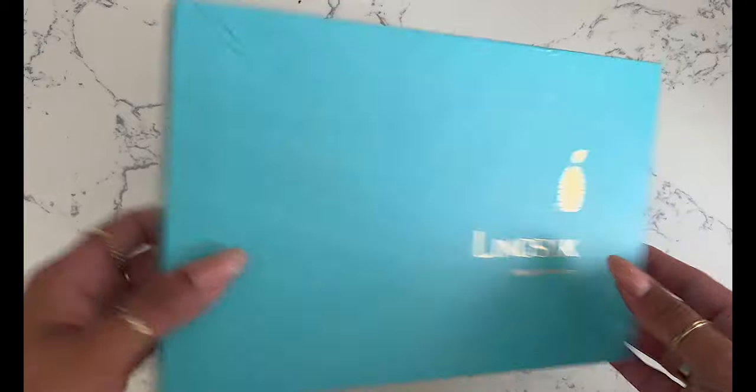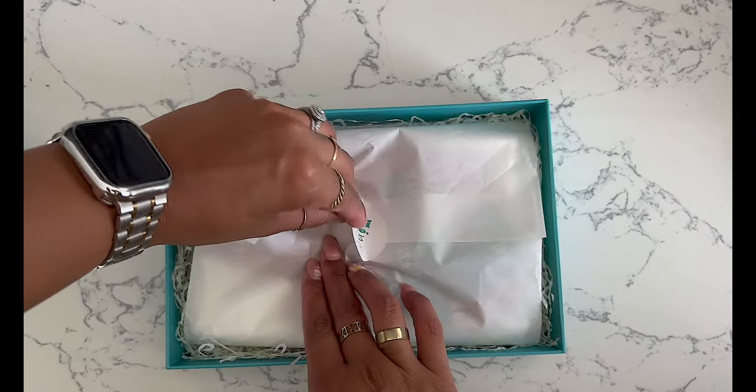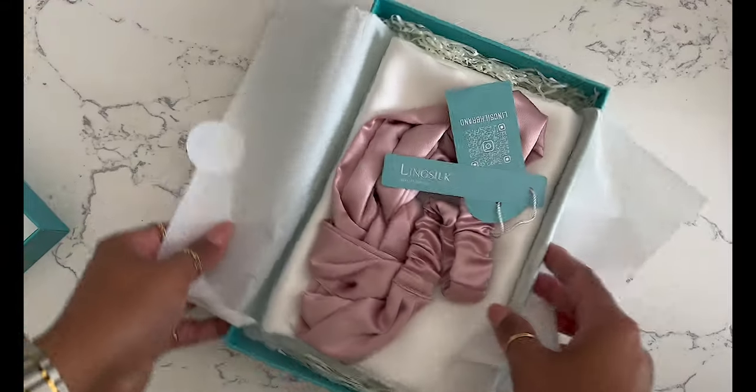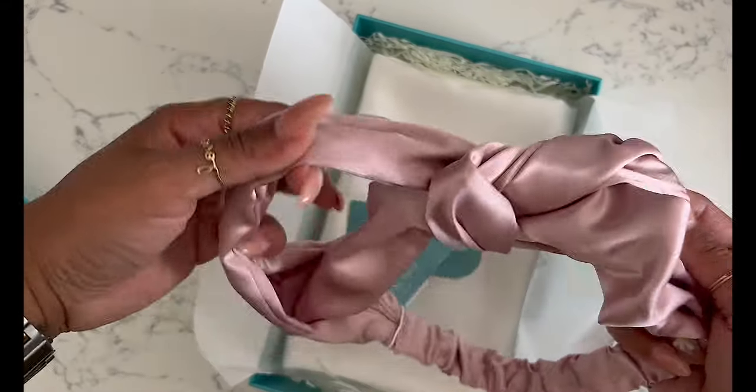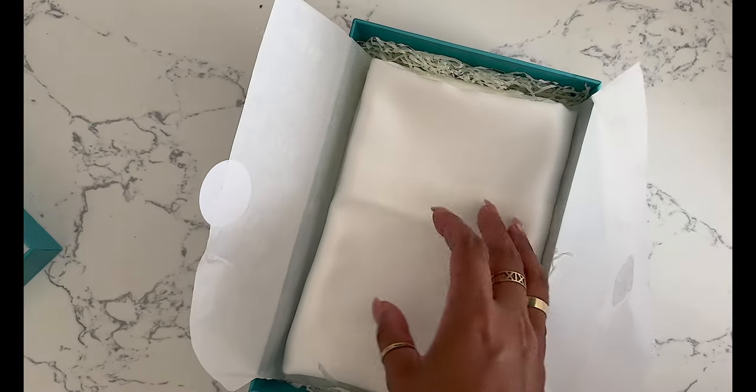So let's talk about Ling Silk. All their products are mulberry silk. They are very, very affordable. The packaging is A1 — let's give it up for the box. You are paying for the quality of the products but all the products are beautifully crafted.